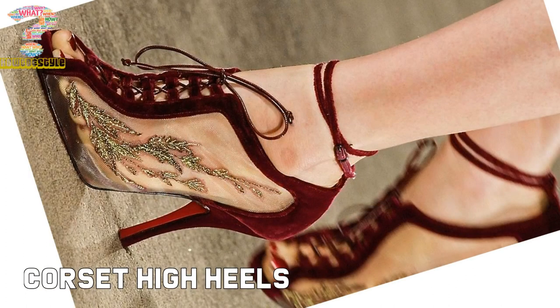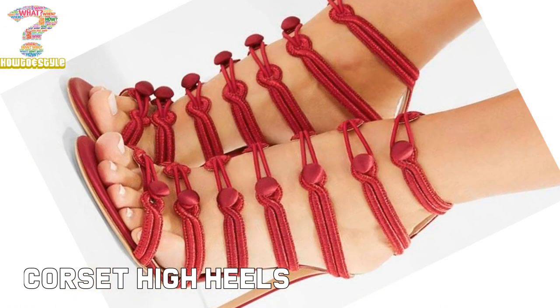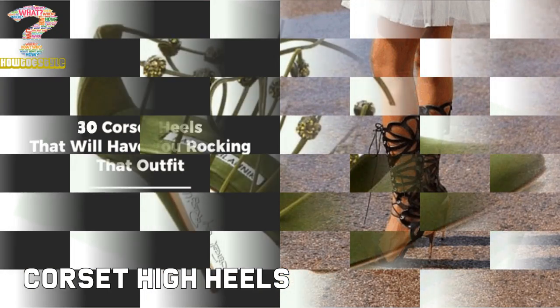Some styling options include pencil dress, jackets, casual jeans, tube dress, and shorts. Corset high heels are available as pumps, prom sandals, and party dress shoes, and you can wear them in any season.